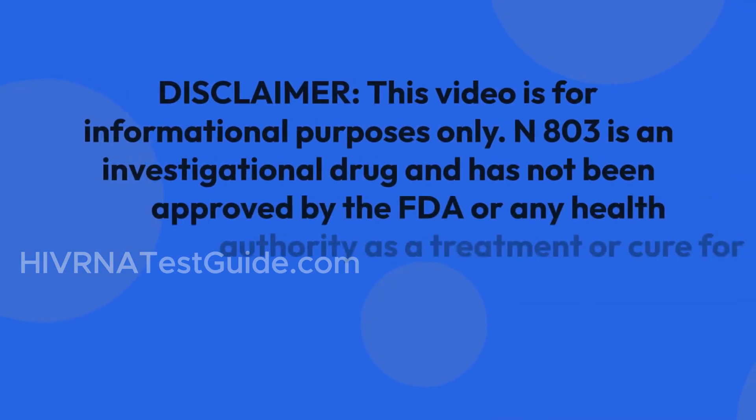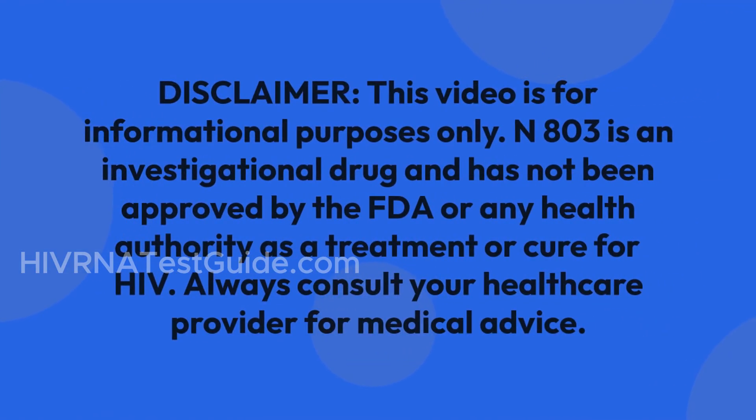Disclaimer: this video is for informational purposes only. N803 is an investigational drug and has not been approved by the FDA or any health authority as a treatment or cure for HIV. Always consult your healthcare provider for medical advice.